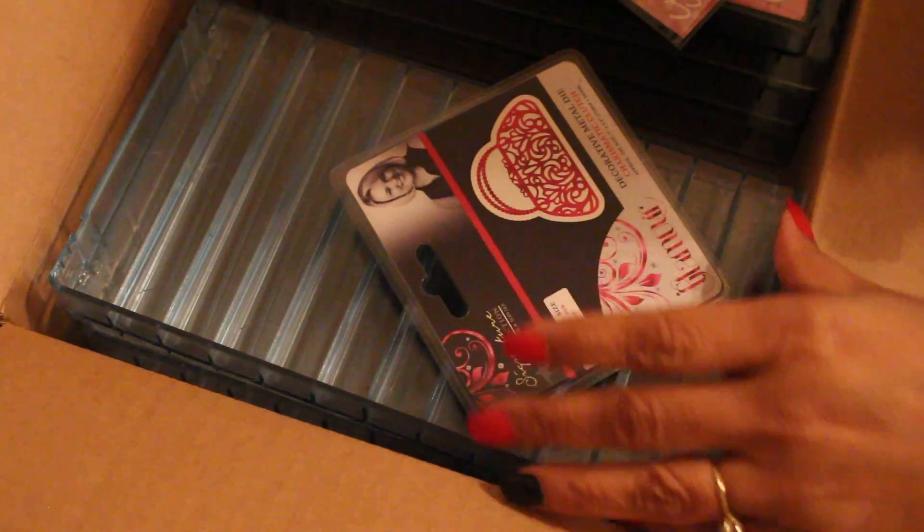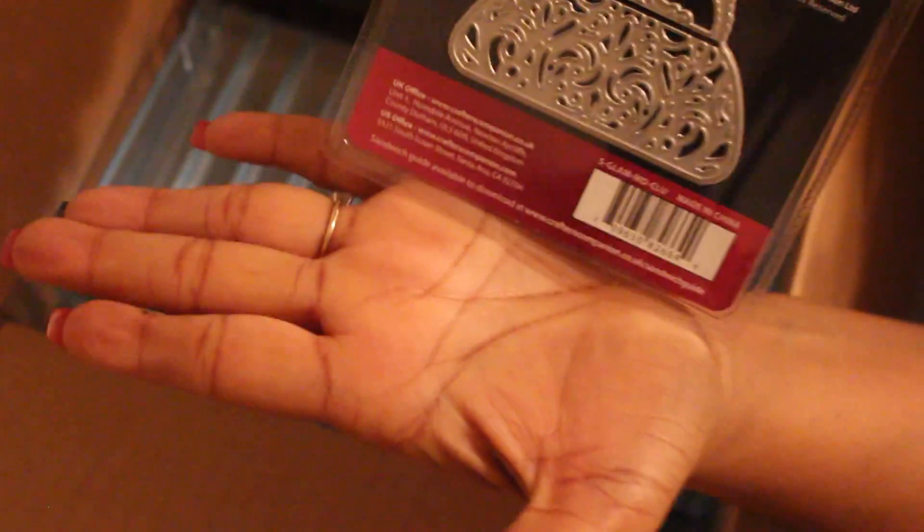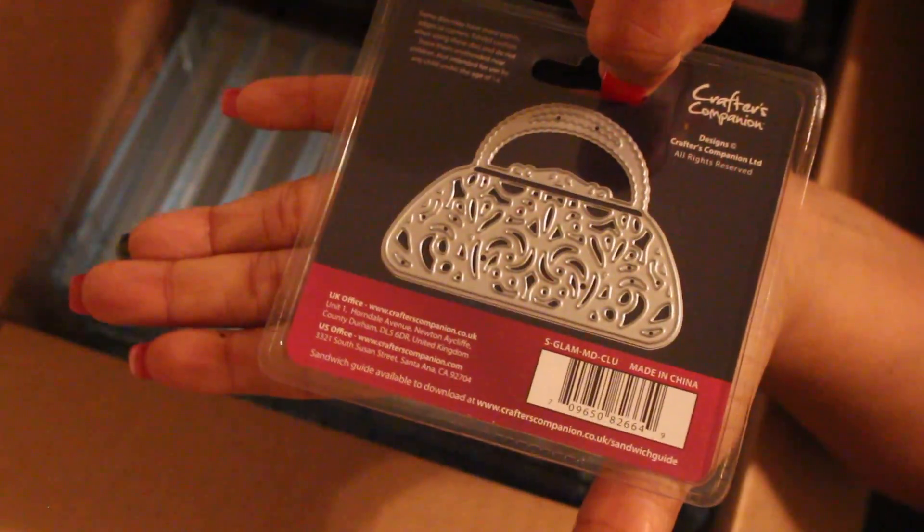This one says 'congratulations' and 'fabulous.' I thought I had ordered the word 'happy birthday' but I don't know how I missed it — that's actually what put me under $100. Then there's the sassy shoe die — again, in relation to my hand you can see how big it is.